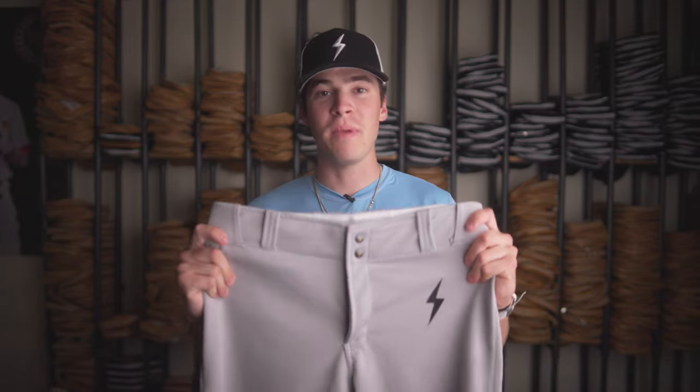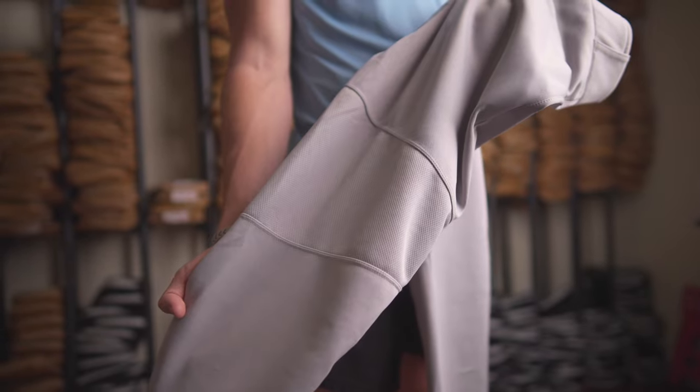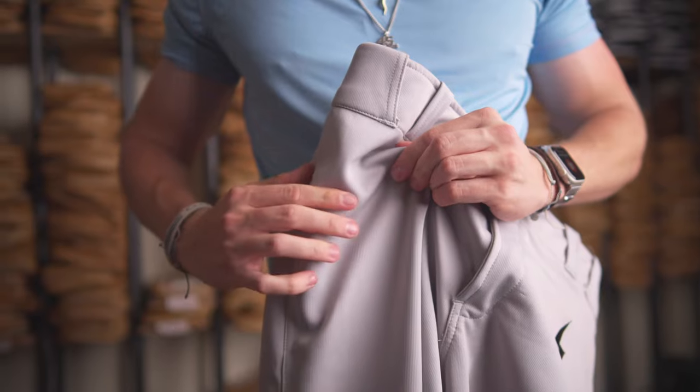This is the new Bruce Bolt Premium Pro baseball pant. These were designed to be the highest quality, longest lasting pant in the game. We used a super durable, four-way stretch, breathable, polyester mesh to keep players comfortable.